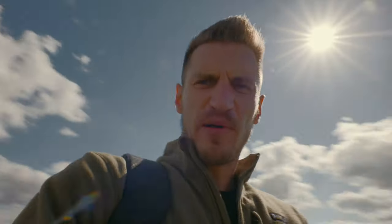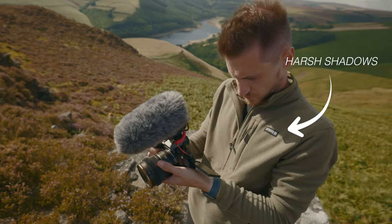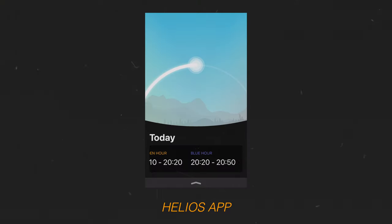Obviously you don't have control over the weather, but you do have control of when you go out to film. Rather than going out at midday when the sun is harsh, you could go early in the morning or later in the evening when the light is nice and soft and you don't get harsh shadows. You can even check the position of the sun before you go using the Helios app.